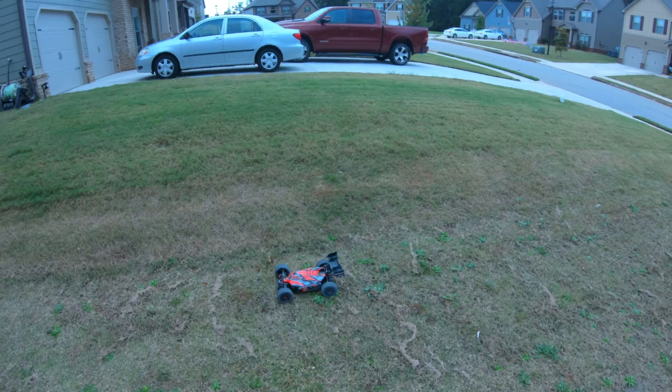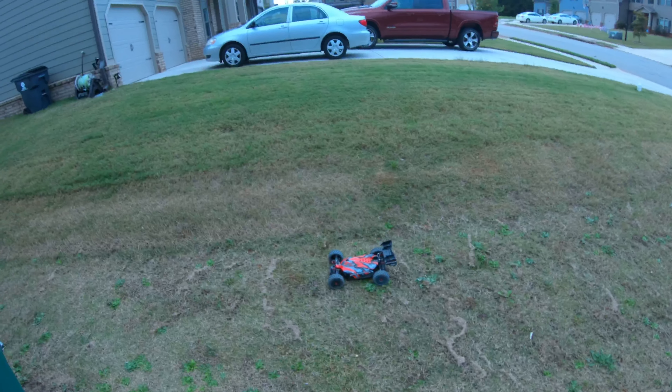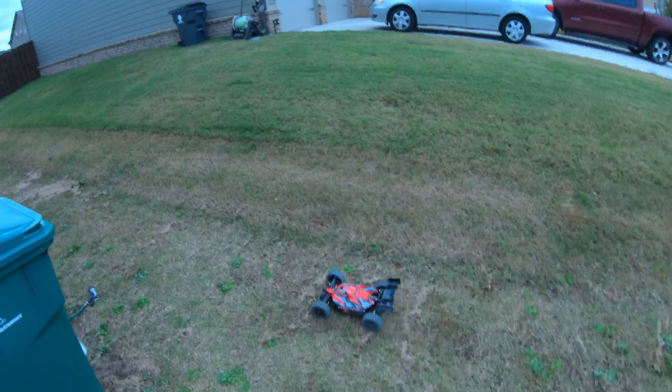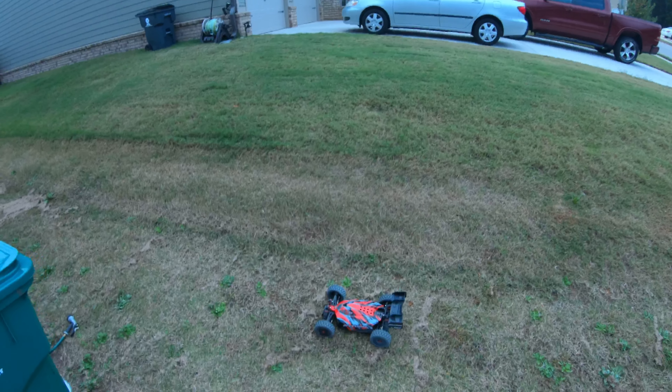YouTube, let's get it — back with another vid, it's your boy Big Gap. Today we have our team Corrale Python out, just want to get a quick bash around in the backyard on 6s. Got my Proline Badland buggy tires on there, give it a quick rip on 6s.